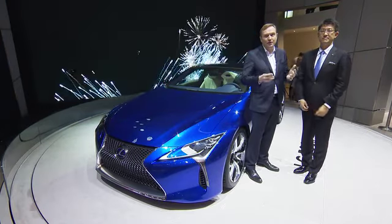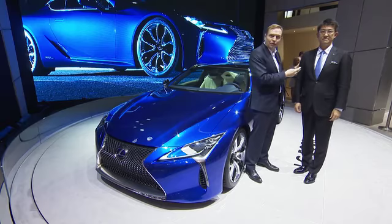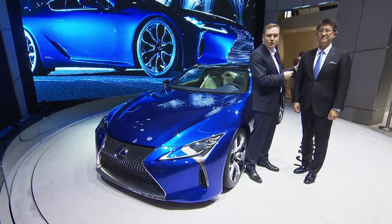And now, I kept the best for last. Let's have a look at the real highlight of the show on the Lexus stand. To talk about the highlight of the show, I've invited the person who was behind this car — the chief engineer of the LC, Mr. Koji Sato.